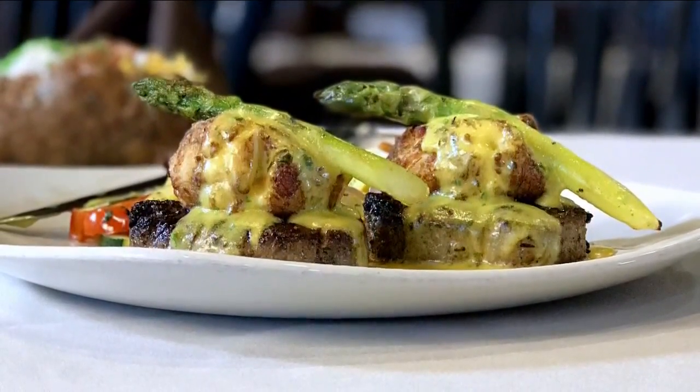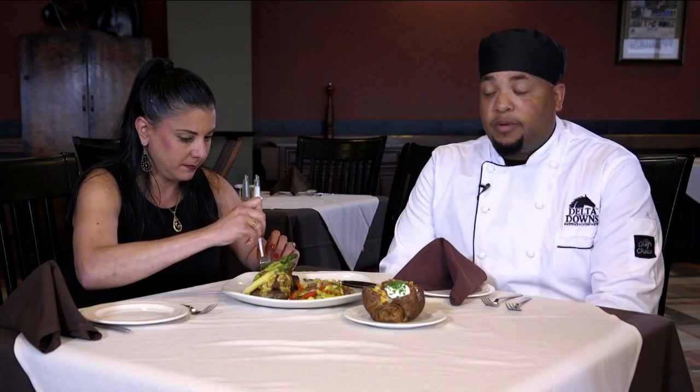I mean, what's not to love about this? It looks amazing. So when you come out to the lookout, when can I come? Wednesday through Saturdays, 5 p.m. to 10 p.m.